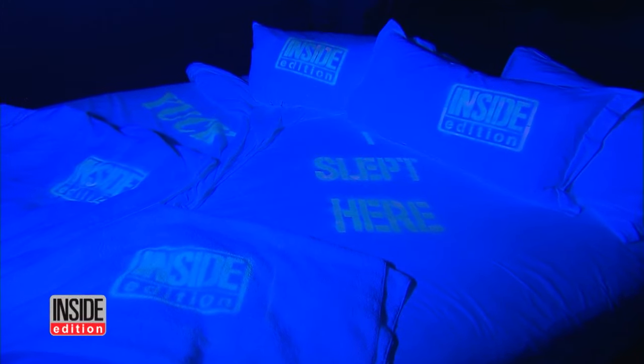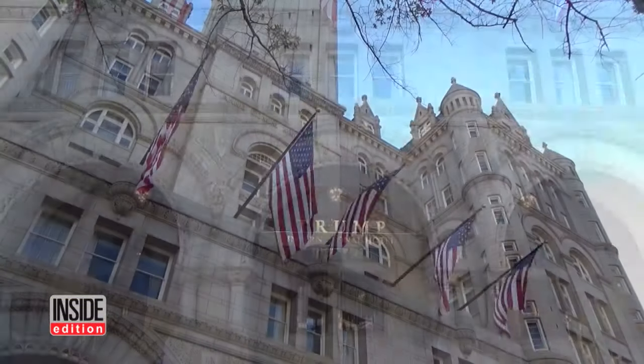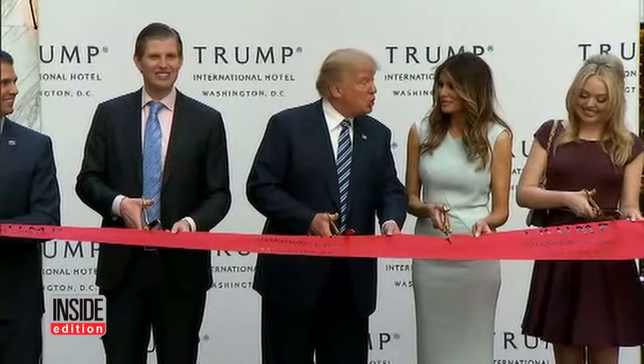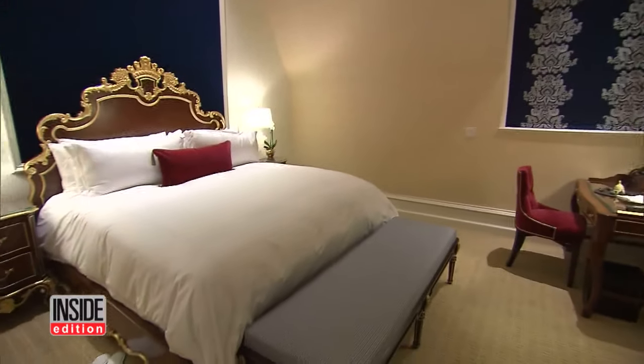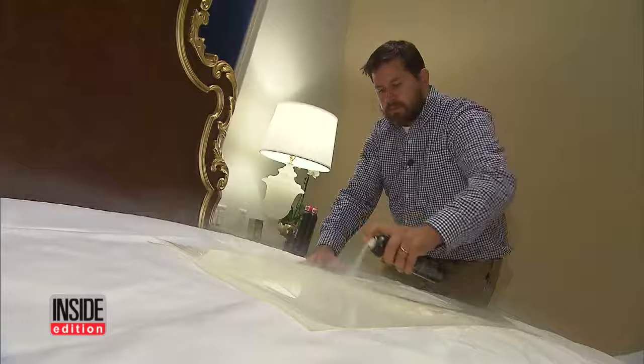Now we're taking the great Inside Edition Hotel Sheets test to the new Trump Hotel in Washington, D.C. This is the most coveted piece of real estate in Washington, D.C., the best location. Trump took time out from the campaign trail to be at the grand opening with his entire family. We figured the luxurious rooms at the Trump International Hotel would surely pass our test.